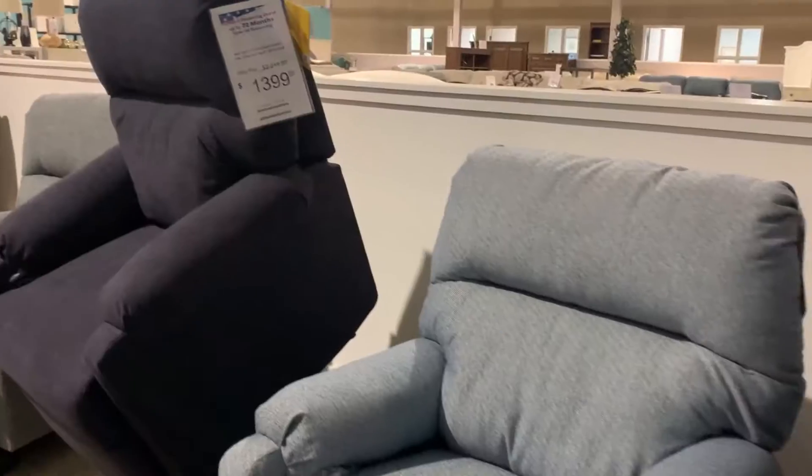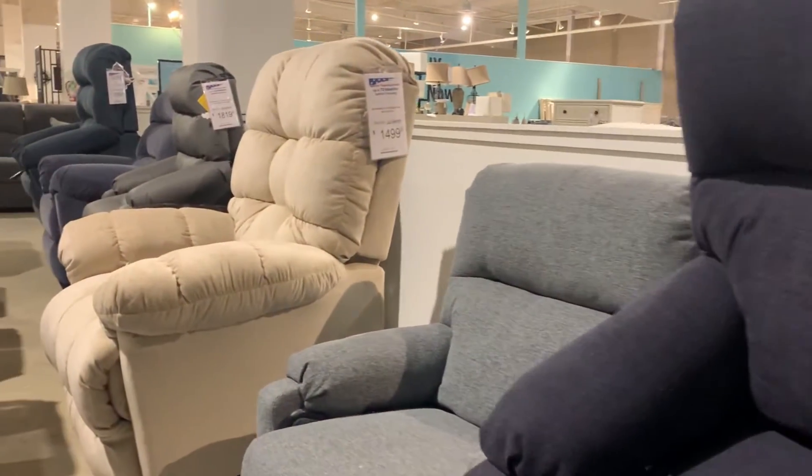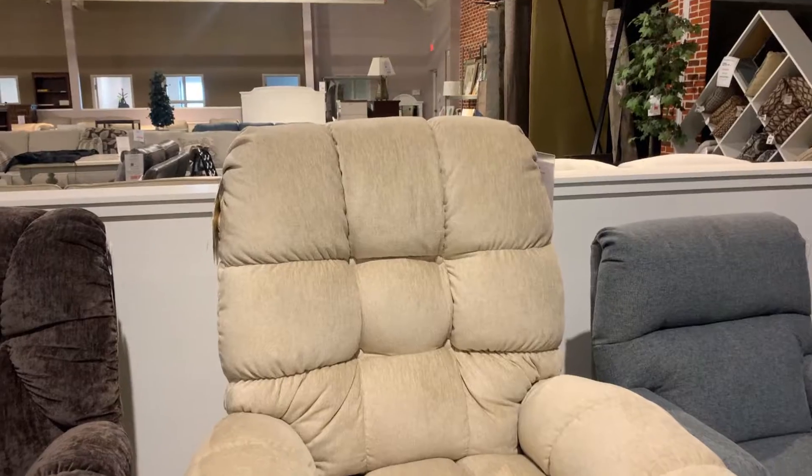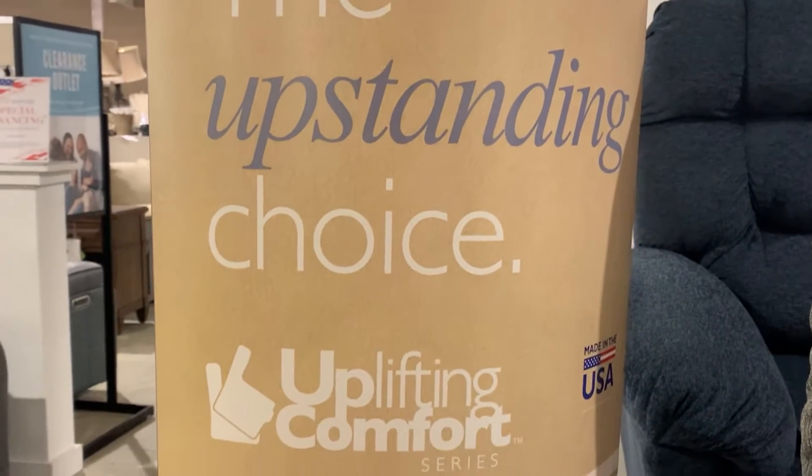Very nice. And even if you don't have a mobility issue, this is really nice to have. These are really comfortable. We've got a lot of fabrics too — if you're looking for a print, or we have velvet options. The fabrics are also performance fabrics.